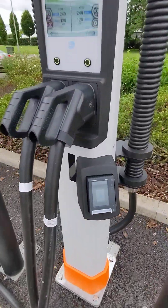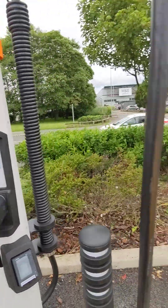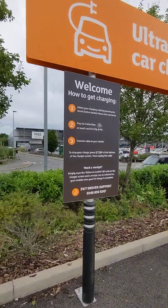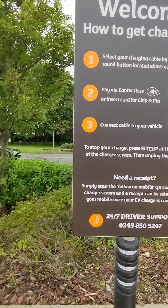You've got a contactless pad here, so it's nice and easy to start your charge. They've got clear instructions on their big sign as well, and a 24/7 driver support line. So that's fantastic.